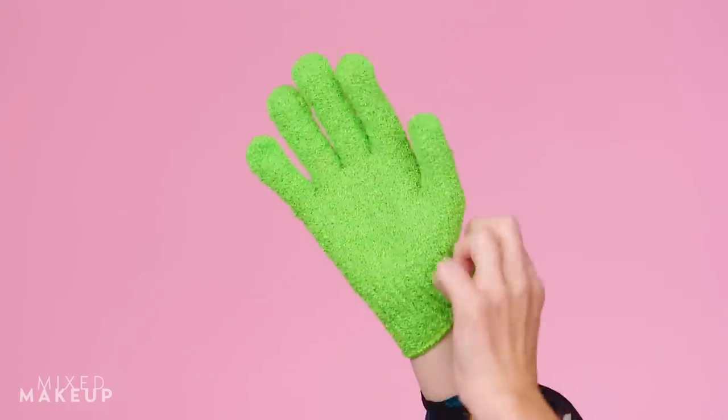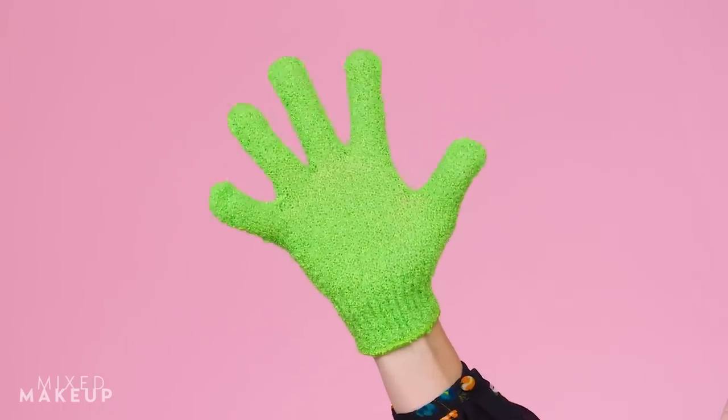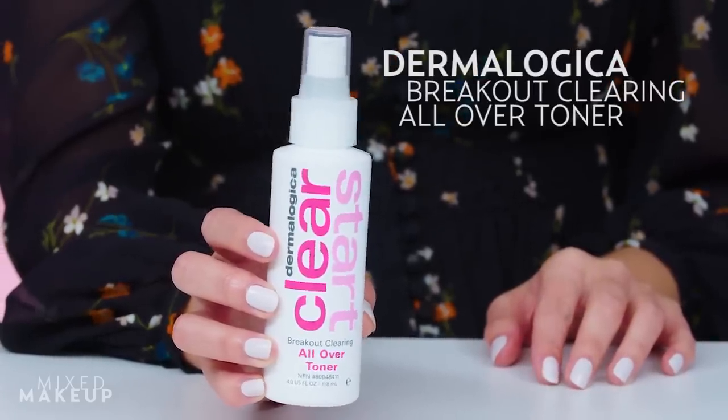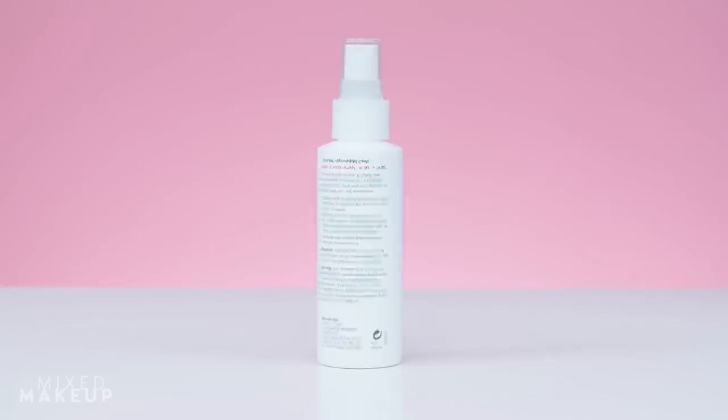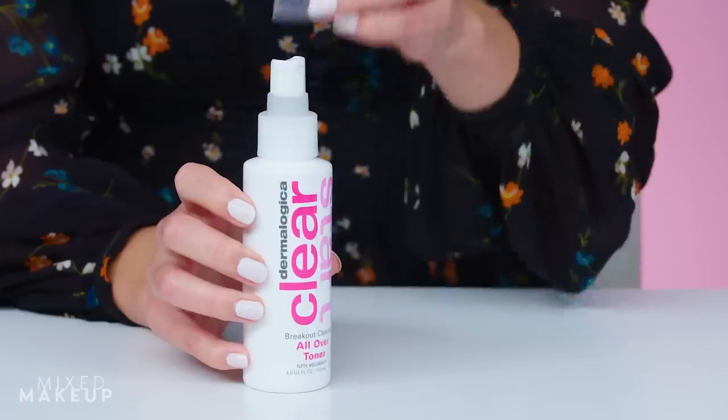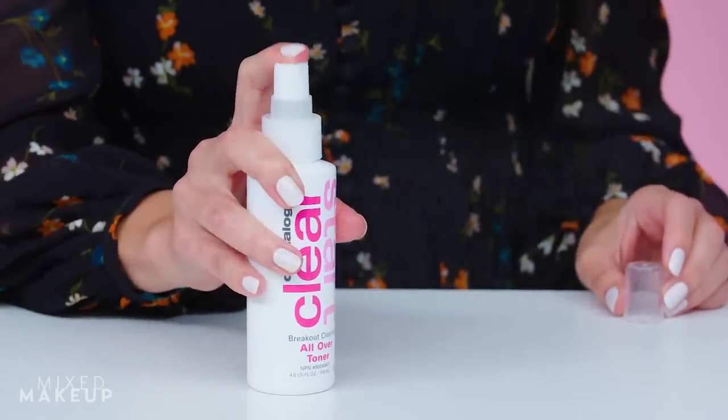A little physical exfoliation can help fight back acne too. I like to use exfoliating gloves like these, but remember you have to wash them regularly because they can build up acne-causing bacteria. After cleansing, use treatment products to help fight breakouts. This toner from Dermalogica contains salicylic acid and sesame seed extract to help reduce the surface oils that cause acne, and has botanicals that help minimize redness and irritation.